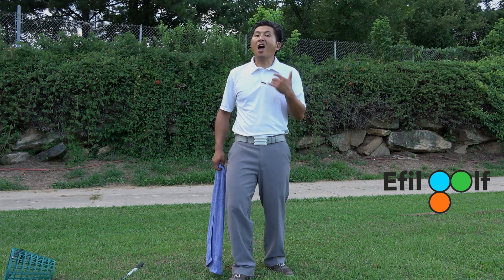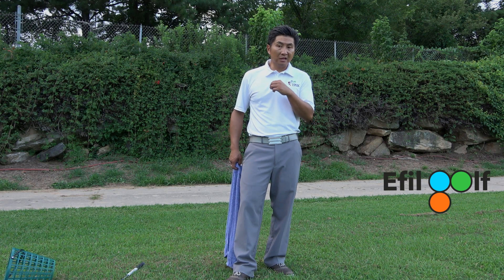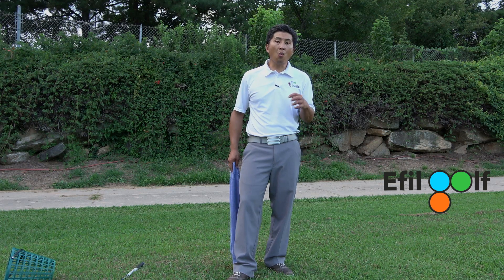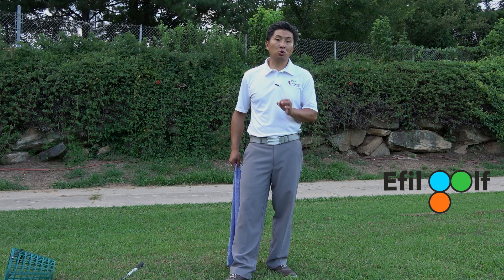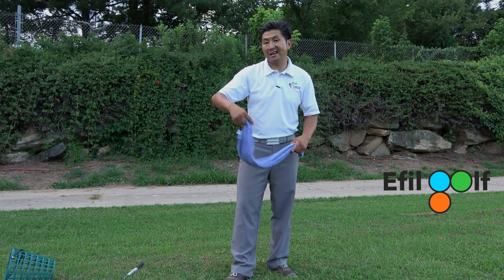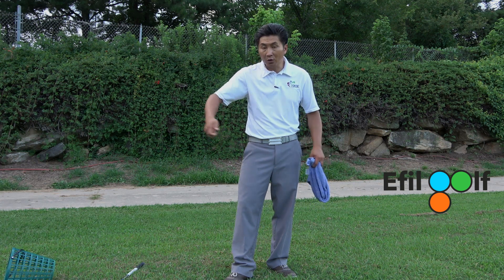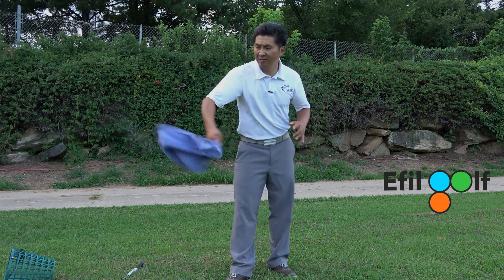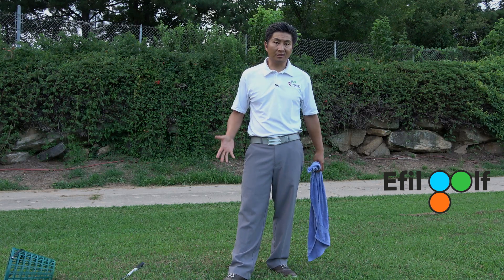In a golf swing, you have to allow the lag to happen. We're going to get into a lot more about lagging and release in the next couple of episodes. Today I just want you to understand lagging. The truth is, you cannot control lagging — it is not something you can control. I can accelerate with my arms, but I cannot control the snapping of the towel. If I do control that S-shape, then there's no lagging and there's no energy transmitting process.